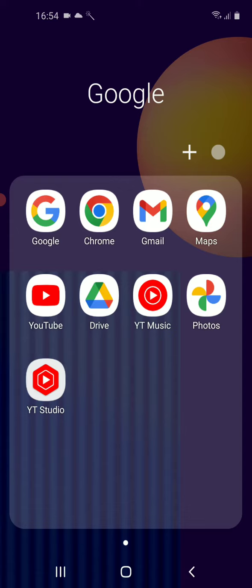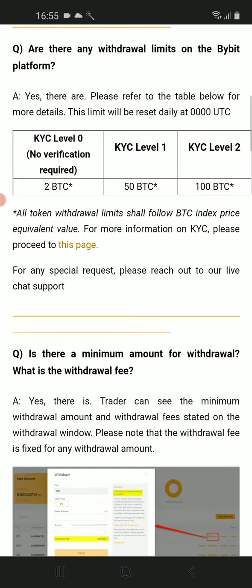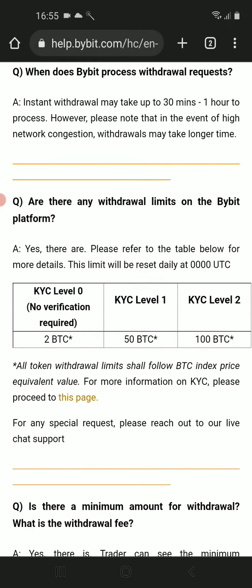Links to them will be in the video description and I have an account on both of them. The first one is Bybit exchange. They allow you to withdraw up to two bitcoins or equivalent in other currencies if you don't go through the verification process.